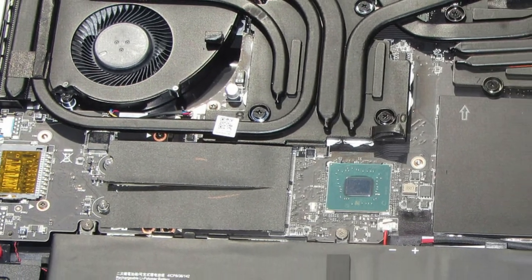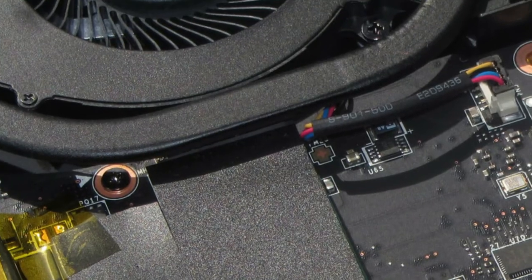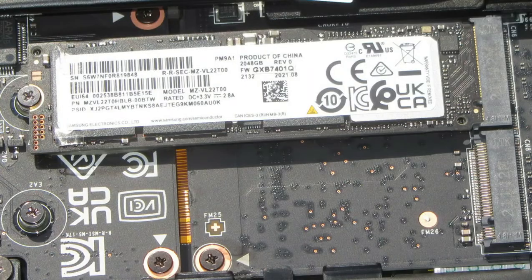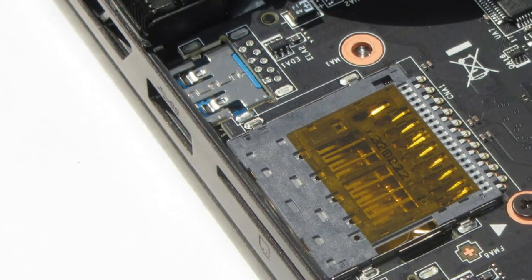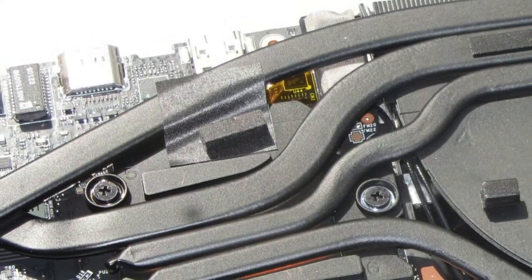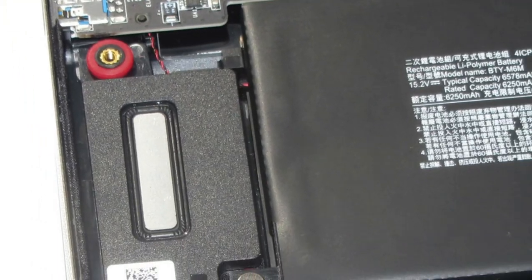Maintenance and upgrades can be performed without any hassle. After loosening all the screws on the bottom, the bottom plate can be removed fairly easily — an object with a sharp edge may be helpful. Users then have access to the primary SSD slot (PCIe 4, M.2-2280), the secondary SSD slot (PCIe 4, M.2-2280), the Wi-Fi module, the battery, the RAM hidden underneath an additional tightly attached cover, the speakers, and the fans.